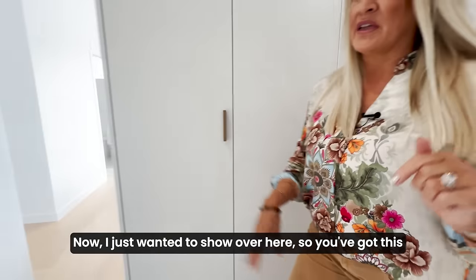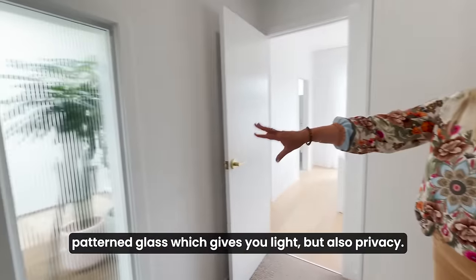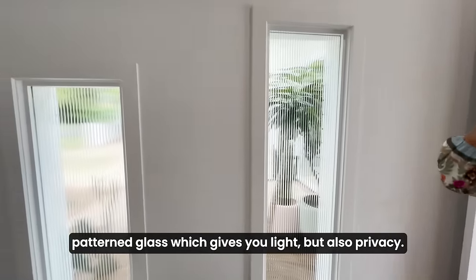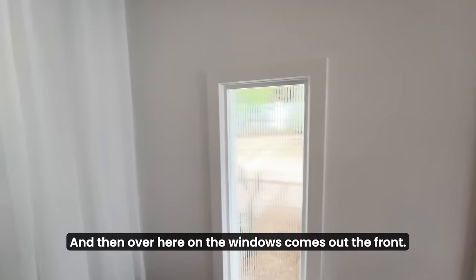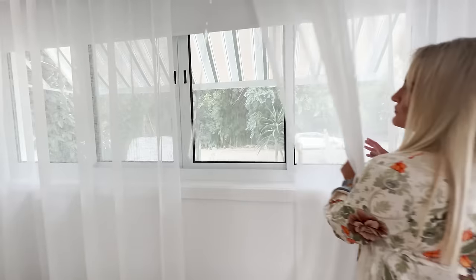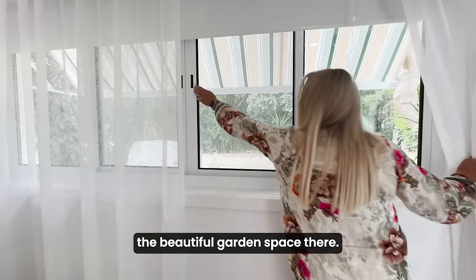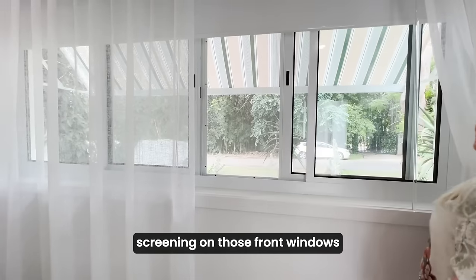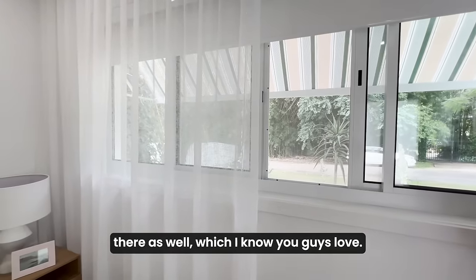Some lovely little details here with the brushed rose gold in the handles. I just wanted to show over here, so you've got this patterned glass which gives you light but also privacy. And then over here on the windows at the front, you can see the beautiful garden space. These windows open and you've got security screening on those front windows there as well, which I know you guys love.